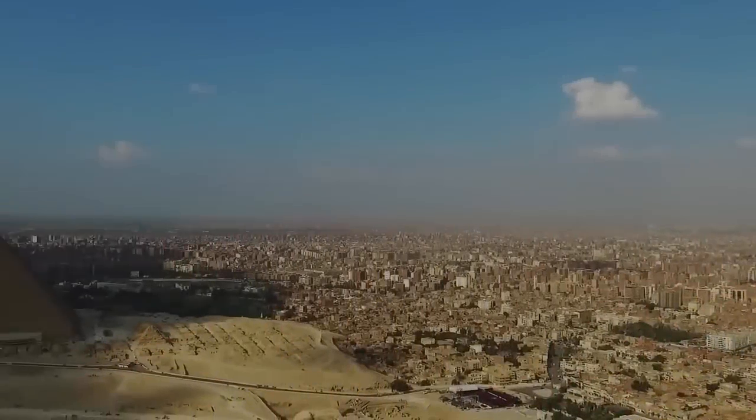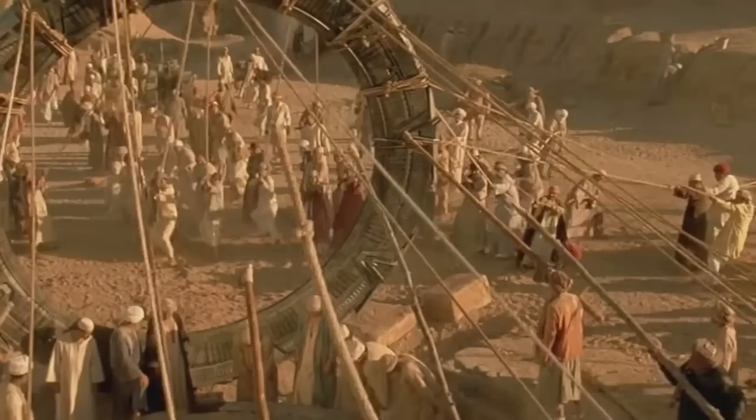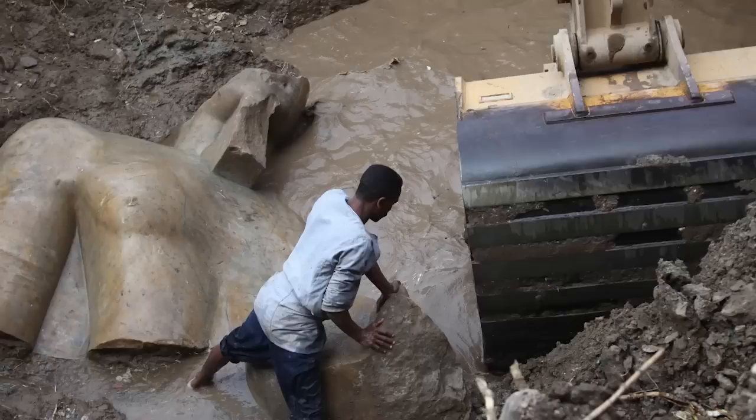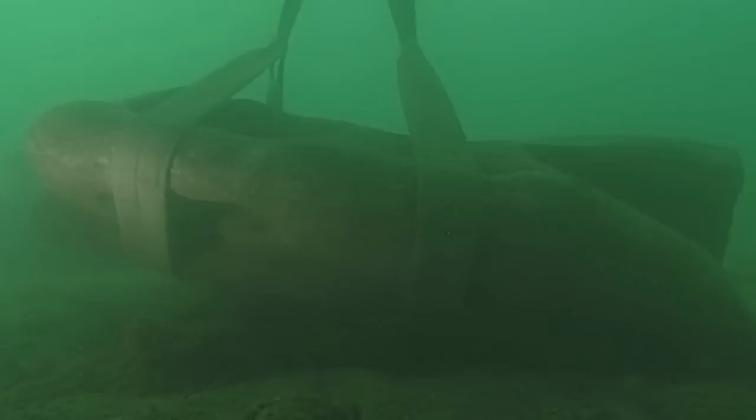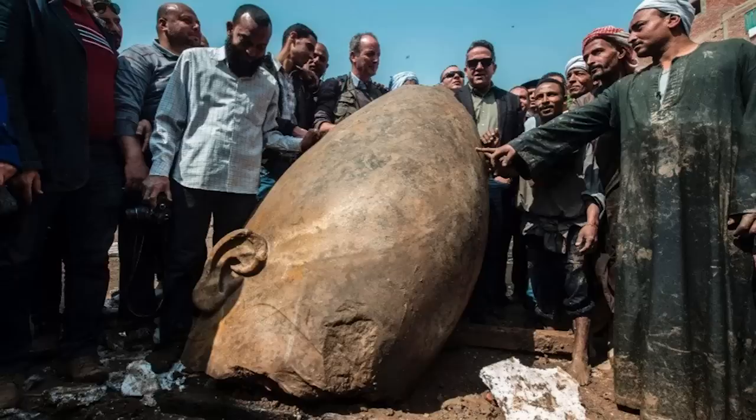Egypt has long been a source of fascination for archaeologists, historians, scientists, and the general public alike. It seems there's always something being uncovered in Egypt, and yet each time something is discovered there, it only seems to deepen the sense of mystery around the ancient Egyptians. There have been various discoveries made there over the years that have troubled the minds of scientists, and we've put some of the best of them together for you in this video.